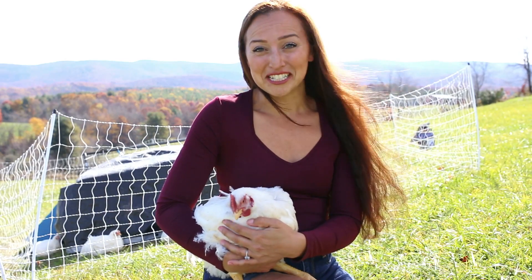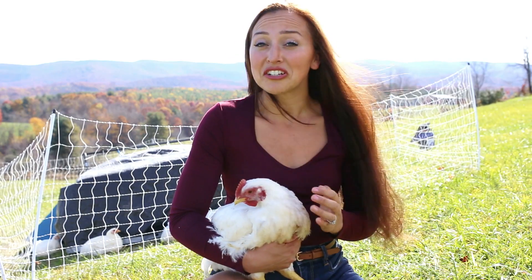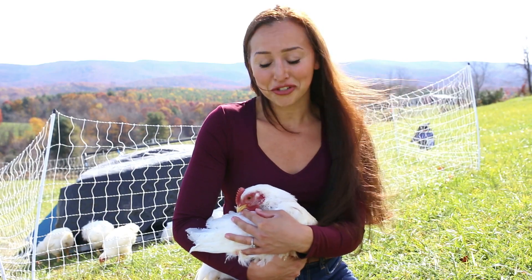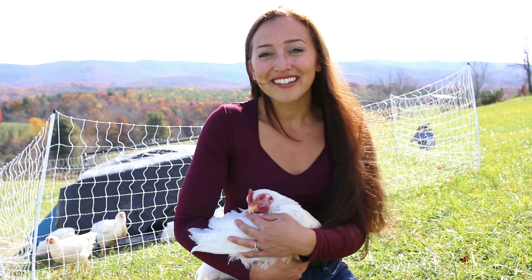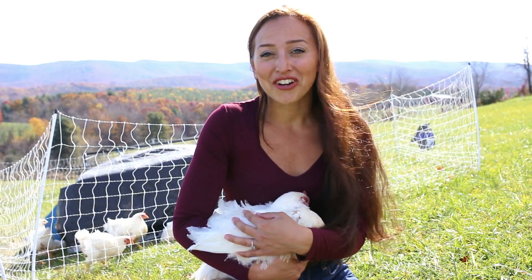I have never raised meat chickens before. I've made lots of mistakes but I've also learned a lot. In the end of July I purchased 40 male Cornish Cross chicks from Cackle Hatchery and they arrived the first week of August. When they first came, they looked like any other chick — white and cute and fluffy — but they had voracious appetites from the start.